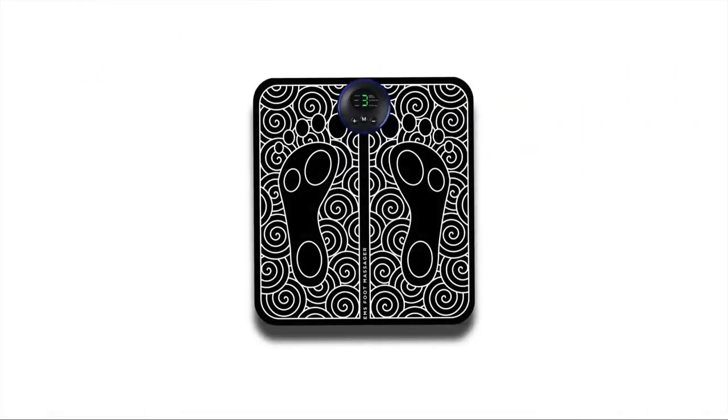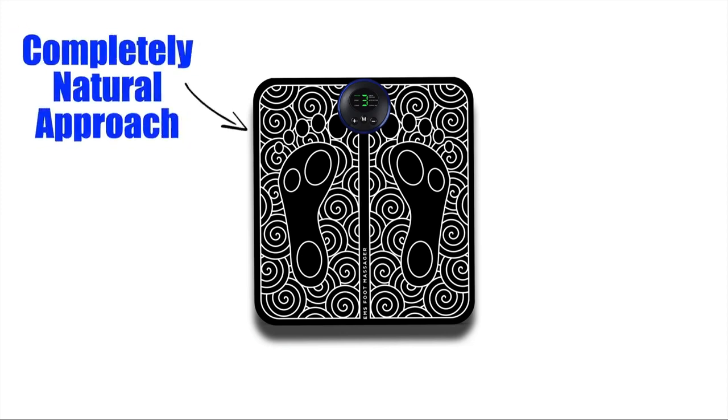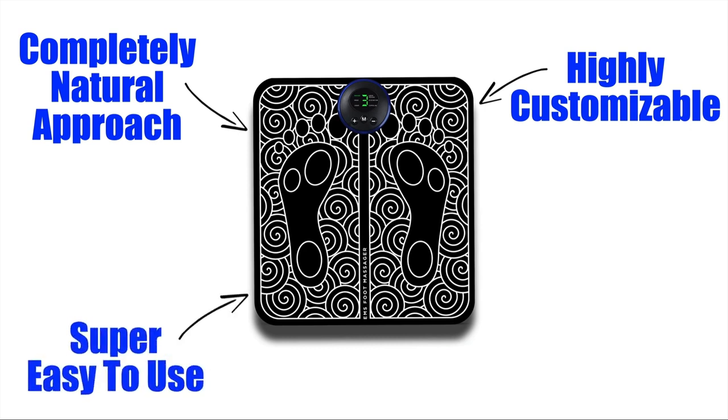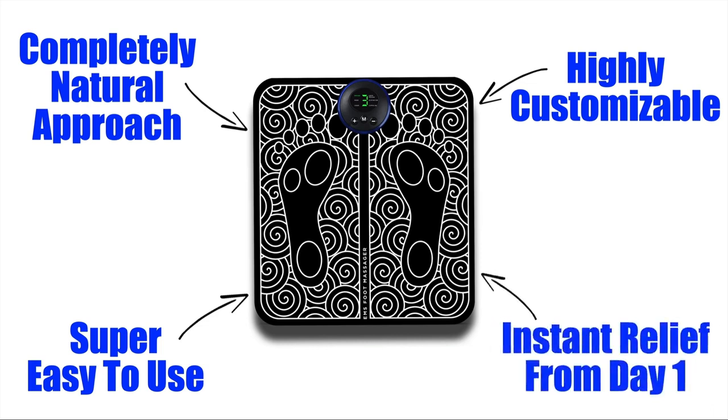Overall, the Nuru foot massager is a highly effective device to help anybody suffering from foot pain. It's completely natural in its approach, so you can throw away your expensive and potentially addictive and harmful pain medication. Its high level of customization ensures maximum coverage of all types of conditions. The device is super easy to use even for the most technologically phobic individuals, and many people can experience instant relief from day one.